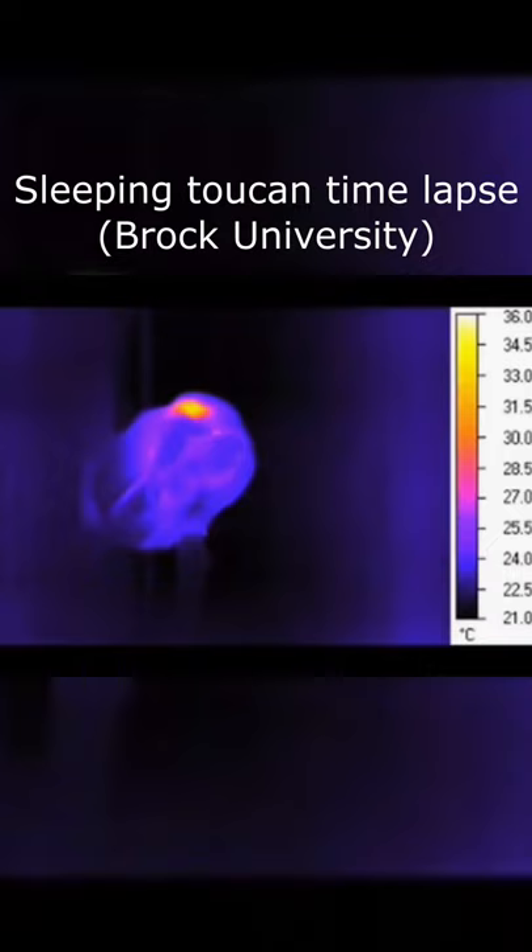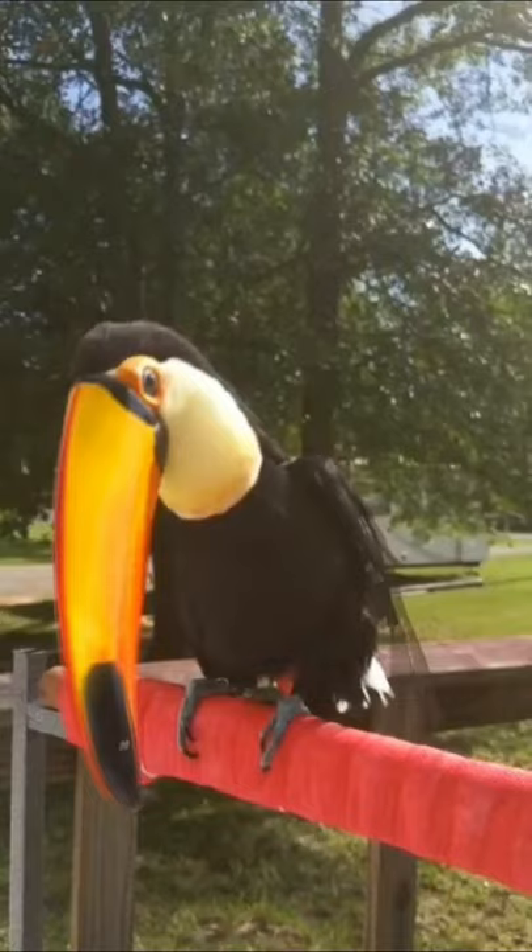Just like how a car or even a computer might have a radiator to cool itself down, these birds too can circulate the warm blood through the bill and use its massive surface area to cool its body down.